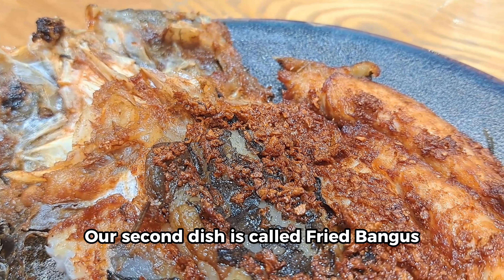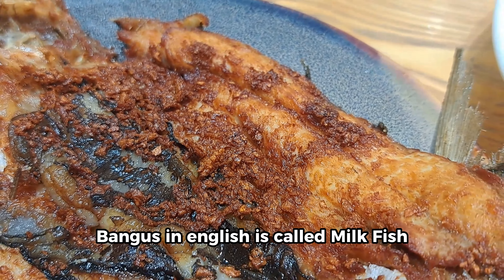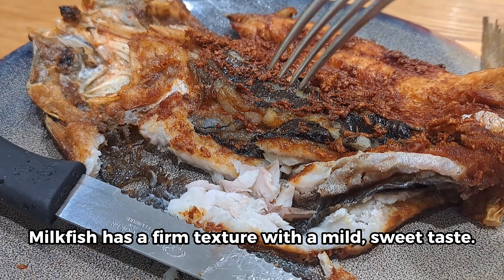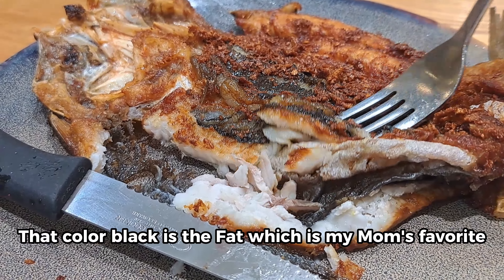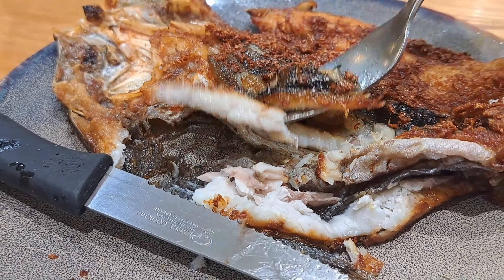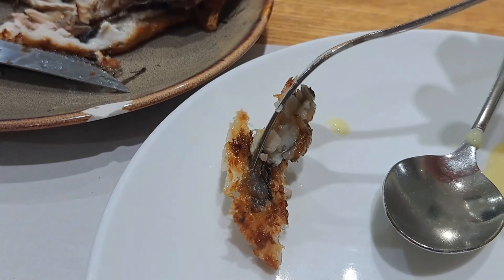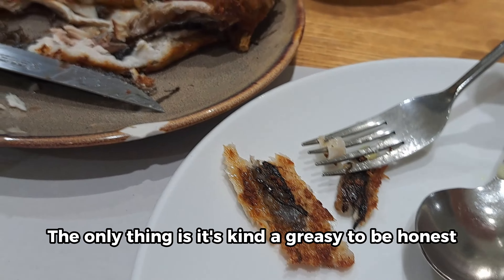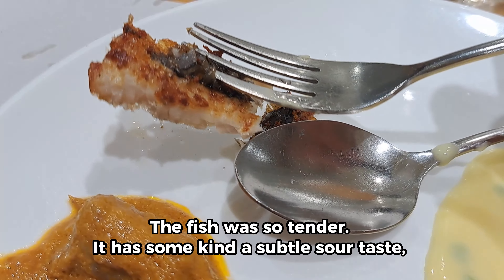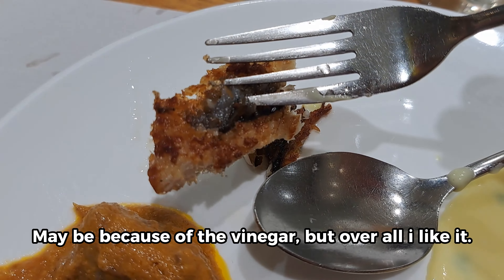Our second dish is called fried bangus. Bangus in English is called milkfish. Milkfish has a firm texture with a mild, sweet taste. That black color is the fat, which is my mom's favorite. You can see how the meat was so white — this seems really fresh. The only thing is it's kind of greasy, to be honest. The fish was so tender and has some kind of subtle sour taste, maybe because of the vinegar. But overall, I like it.